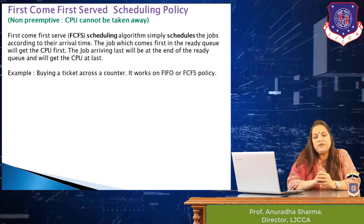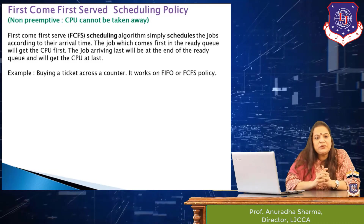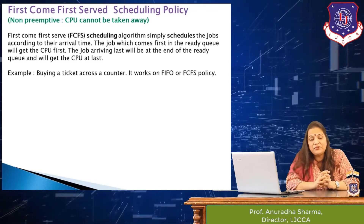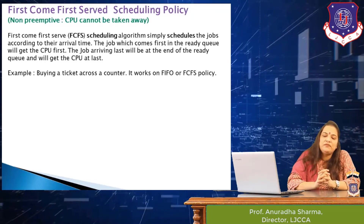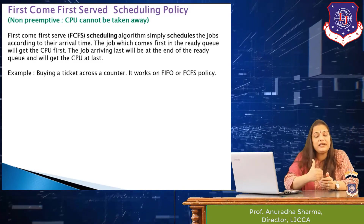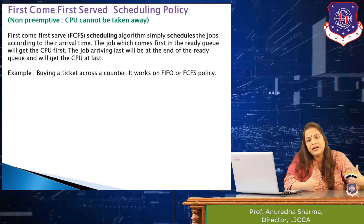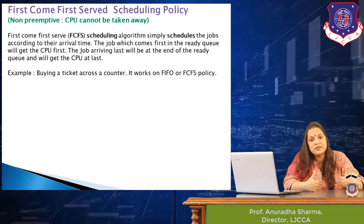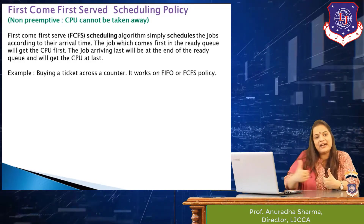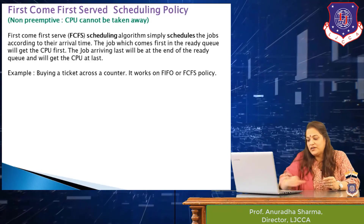An example we can use is buying a movie ticket. When we go to a counter there is a long queue, and we are served on the basis of when we join the queue. The person standing at the front near the counter is serviced first, and the person at the back gets the ticket only after the entire queue is serviced. That is the best example of a first in first out, or FCFS, policy.